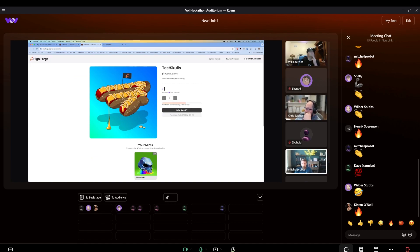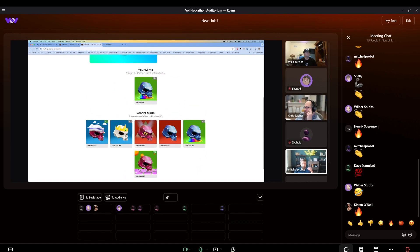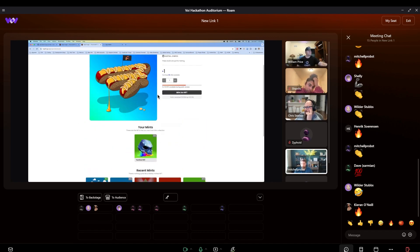So here we have TestSkulls on the main High Forge website — you can see Aust is the creator of this project. When you load in as a user, you can connect your wallet. It'll show you how much VOI you have and how much VOI costs for a specific project, and you can see how many NFTs are available. We had to reroute things because before we were pointing to ASAs on Algorand, and now because we don't have an NFT indexer yet, we locally have our own internal mapping of which NFTs came out of the project.